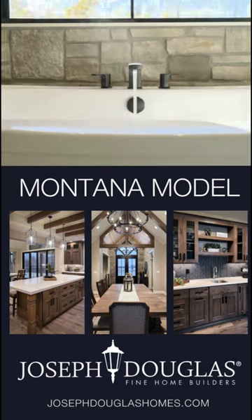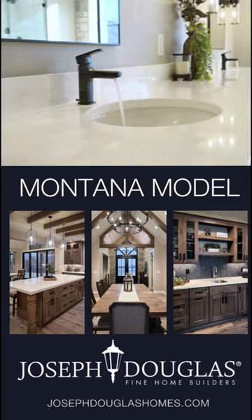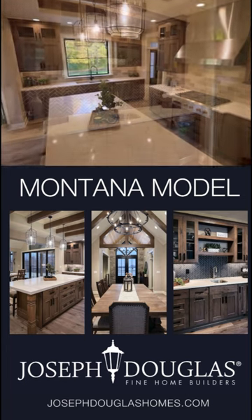Superior craftsmanship and quality is paramount to us. All of our portfolio homes boast industry-leading standard inclusions.